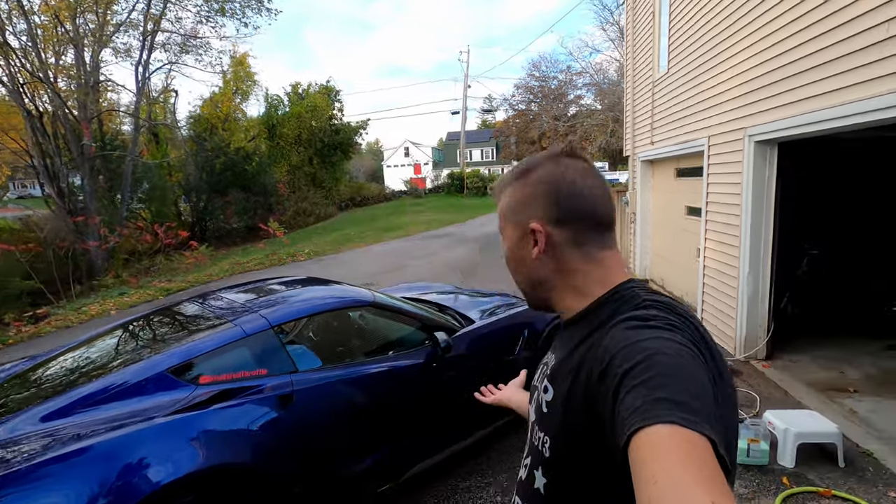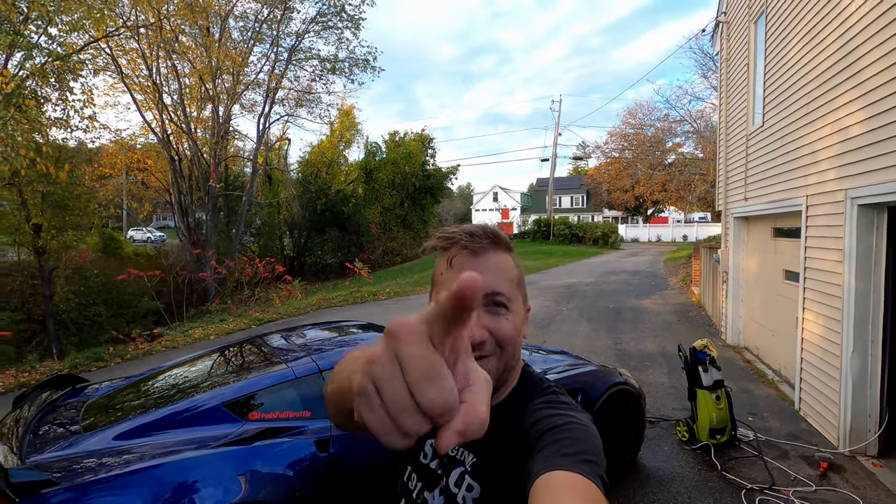So thank you for watching. I hope this was interesting. If you're considering paint protection film or Expel for your car, maybe this gives you a little bit to think about — you don't have to spend hours and hours agonizing over keeping your car clean. This car is four years old, 15,000 and change miles, and it looks brand new. If you like this video please consider giving me a like or subscribe — that really helps me out. Until next time, Fred out.